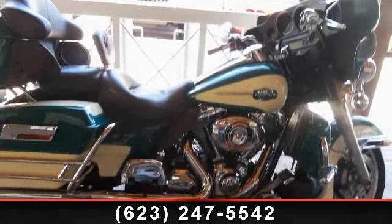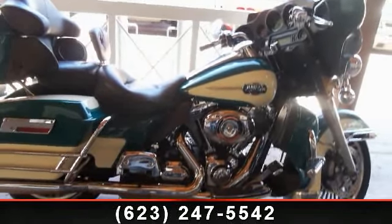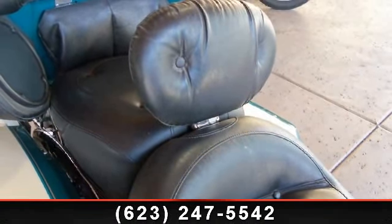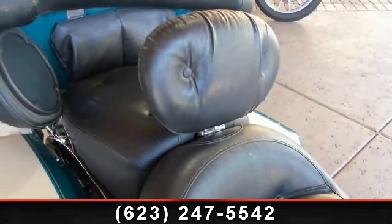Presenting the 2009 Harley-Davidson FLHTCU Ultra Classic Electric Glide. If you are looking for a great motorcycle, this one could be yours today.